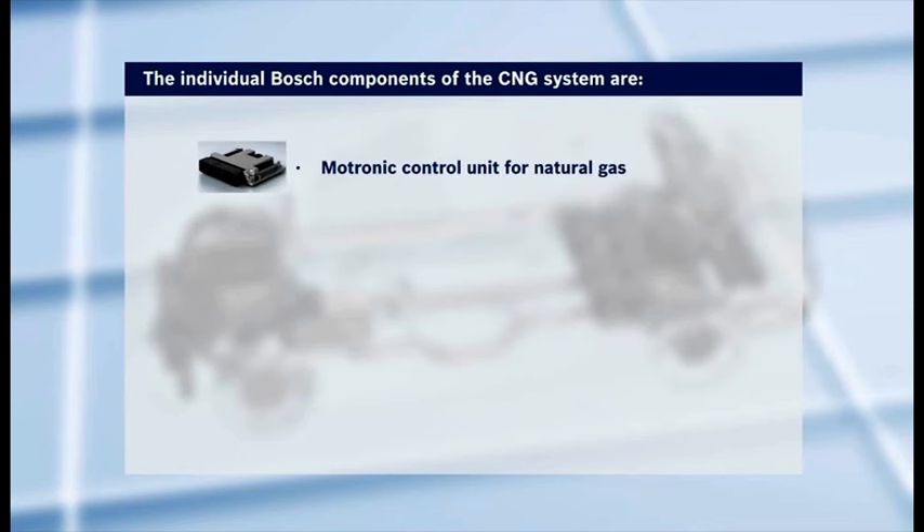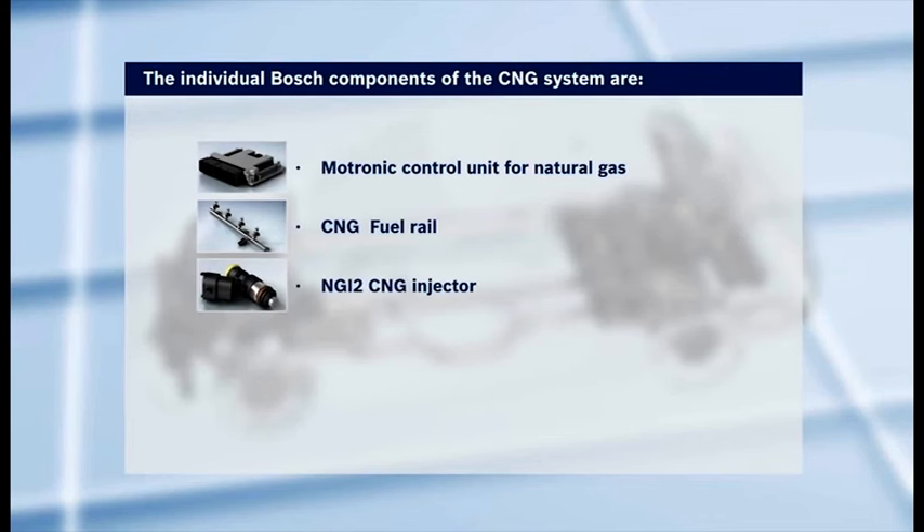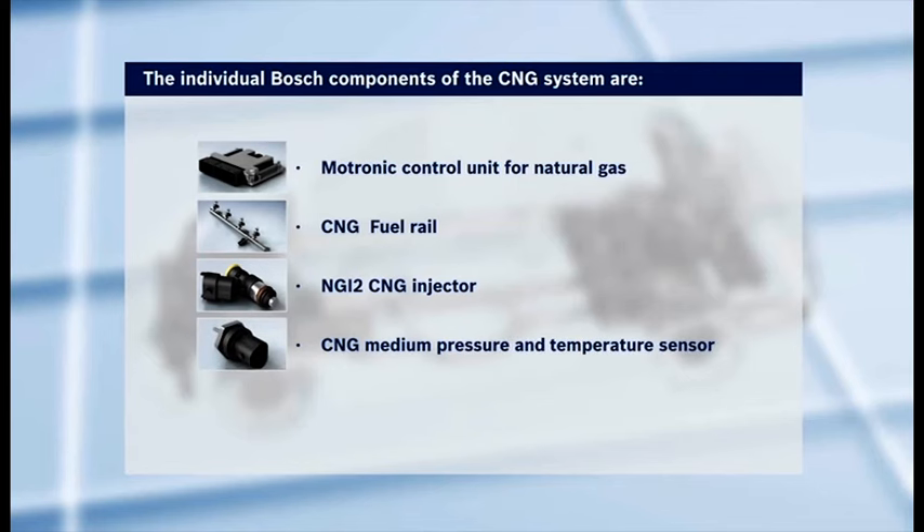The individual components of the CNG system: Motronic control unit for natural gas, CNG fuel rail, NGI-2 CNG injector, CNG medium pressure and temperature sensor, and high pressure sensor. Bosch. Invented for life.